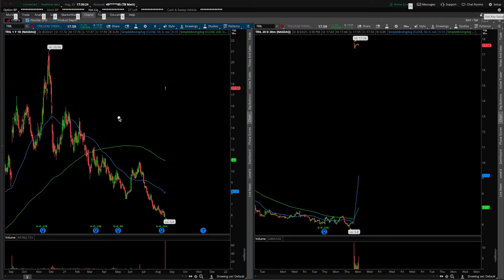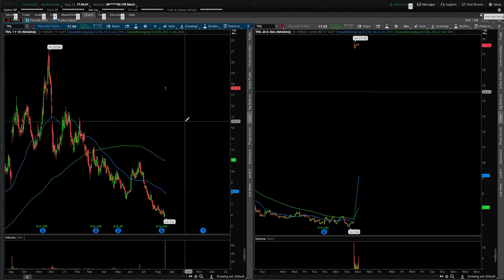Let's address the elephant in the room, which of course is this massive gap up and hold into today's session that has to do with some deal they've worked out with Pfizer. Who knows whether or not there's going to be an acquisition, whether or not these shares will continue to trade, if there will be a merger. I'm not an expert in that type of stuff, but what I am an expert in is price action analysis.